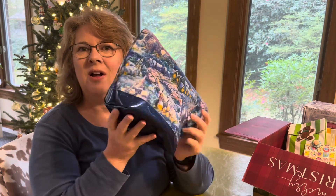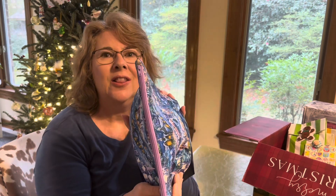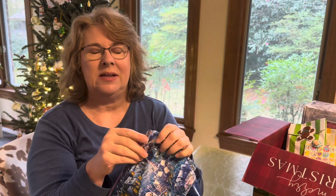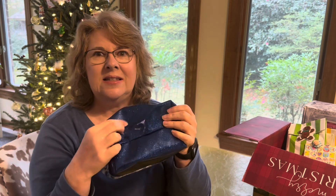Hello, welcome to Vlogmas Day 3! Yesterday I sewed this little cosmetic bag from the fabric that I received in my advent calendar on Day 1 from Trish. I had everything I needed in my stash — I used all of the fabric, just had tiny little scraps left. Made a nice oversized bag, and this is some vinyl that I had left over.